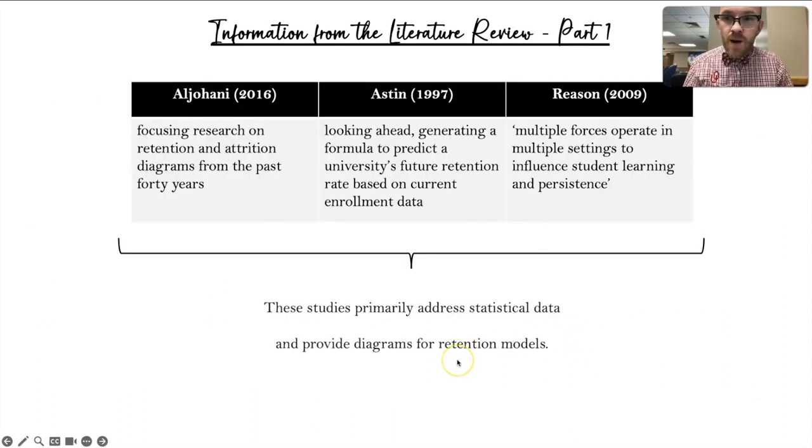Going into my sources from my literature review — I did mention a couple previously — we have three sources: Al Jalhani, Austin, and Reason. You can see a general summation of their research here. These all look at statistical data and provide diagrams for retention models.